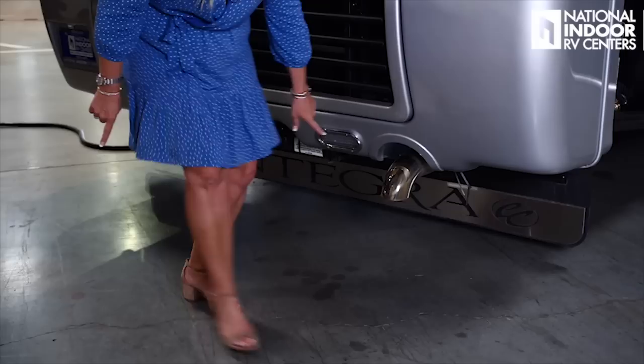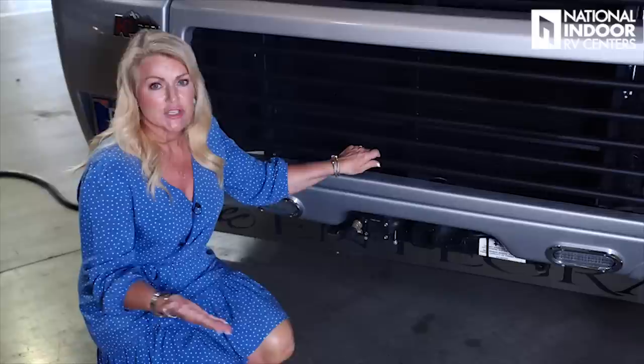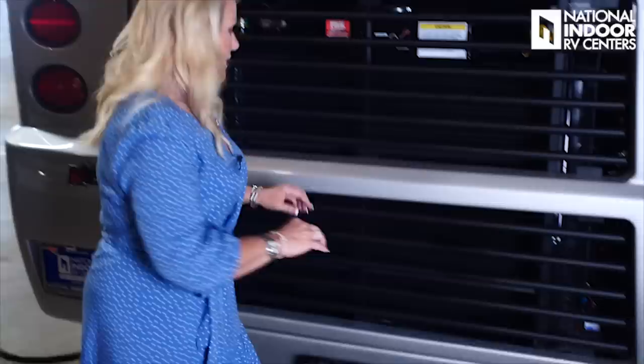Coming around the back here, notice that you've got a mud flap below. Spartan's giving us a Safe Haul tow — this is your airline for your tow vehicle, and we've got a 10,000-pound hitch. That means you're going to be able to easily tow your 4,000-pound Jeep, your Chevy Suburban, jet skis, whatever it is. With 10,000 pounds you should be set. You've got your 7-way for your brake lights, and over here is the exhaust for your engine.